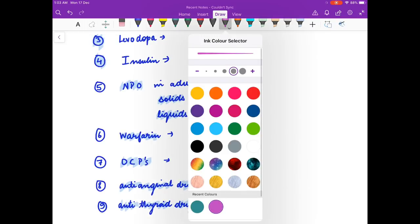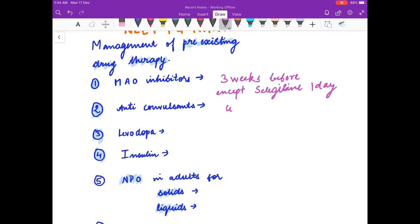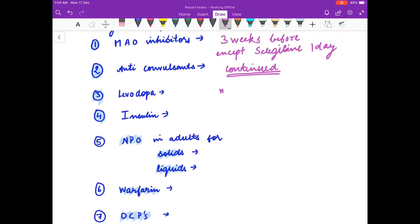The answers: MAO inhibitors are stopped three weeks before surgery, except for newer ones like selegiline, which can be stopped only one day before surgery. Anticonvulsants are to be continued — remember, all important drugs which can lead to worse conditions during surgery are to be continued. Levodopa: continued. Insulin can be omitted on the day of surgery.